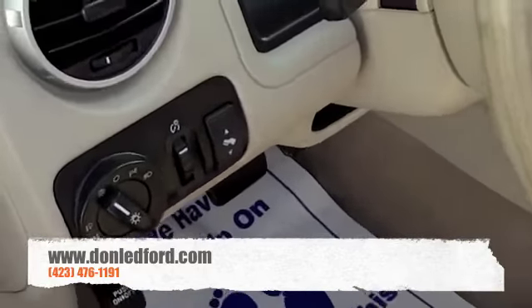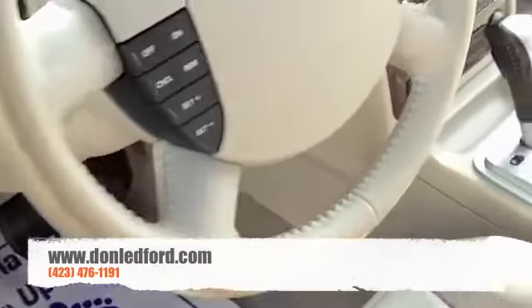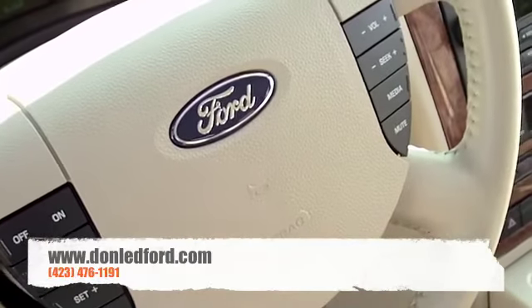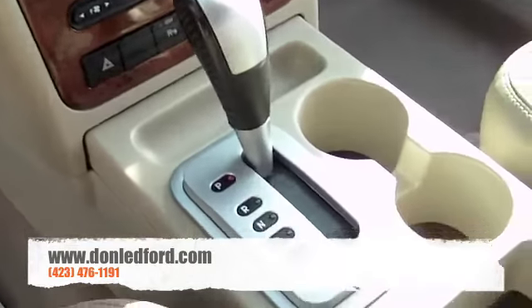For you shorter folks out there, or maybe even you long-legged folks, it's got power adjustable pedals. Look at the steering wheel — you've got all your audio controls and cruise control right there on the steering wheel. It's very convenient.